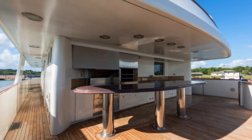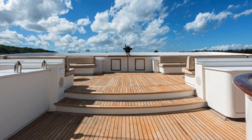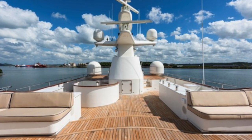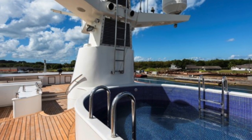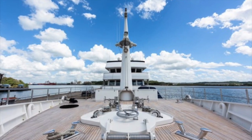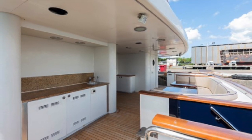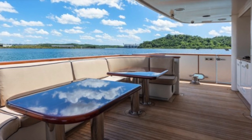As you would expect with an expedition yacht of this size, the communal exterior areas are huge. Even the plunge pool located after the radar mast is big. And on this yacht, you are never really going to be short of alfresco dining areas as you spend weeks at sea between your ports of call.